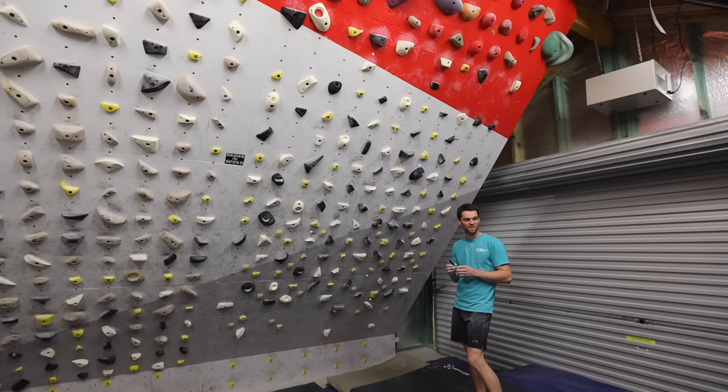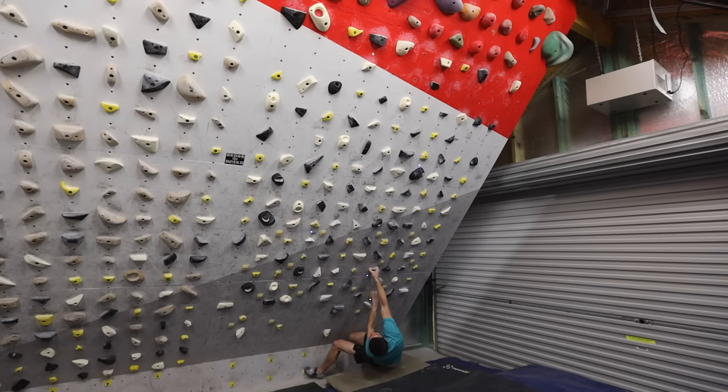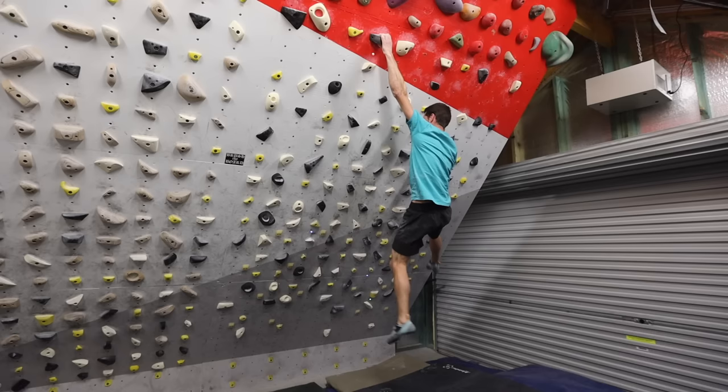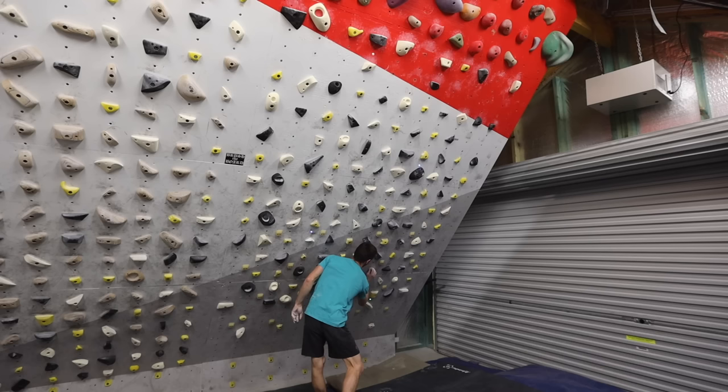This looks simple, which means it's going to be hard pulls. That hold was way worse than I thought it was going to be. Sometimes simple is what you want. Simple is good.